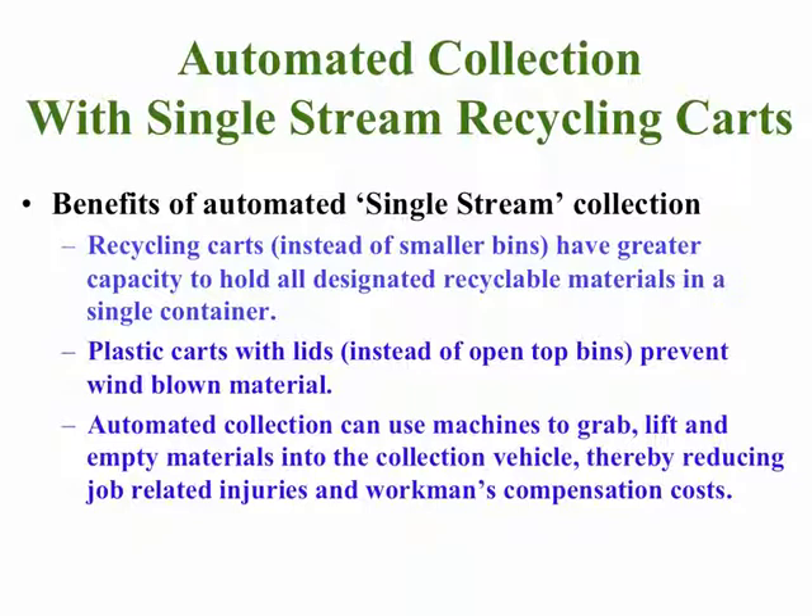Plastic carts with lids are also an advantage, since material can be placed into the cart and then when it's taken out to the curb, the lid is closed, preventing wind from blowing material out of the cart and thus preventing litter in the neighborhood.